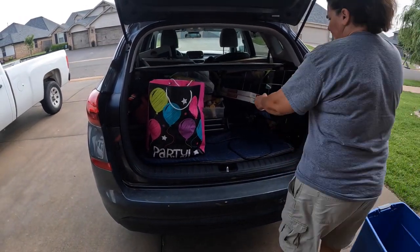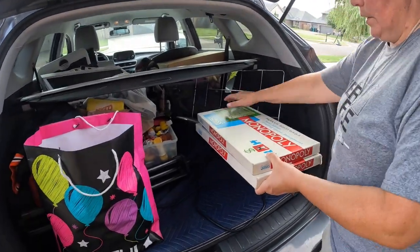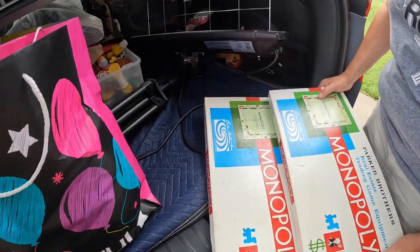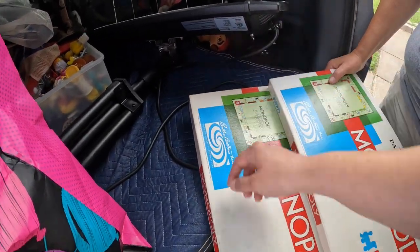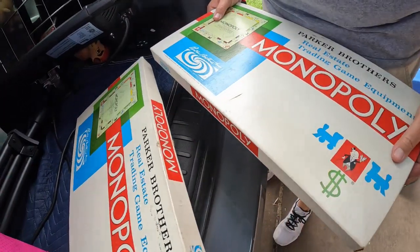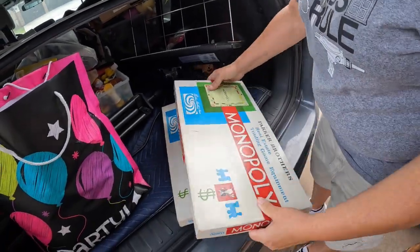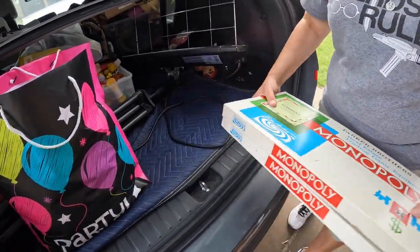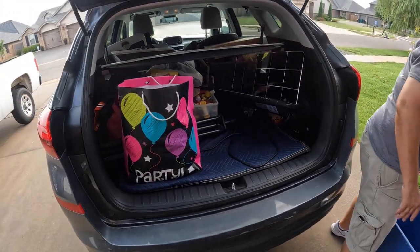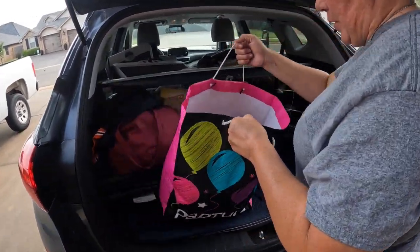I got these at a yard sale also — the guy charged me two dollars a piece. I thought they were like old vintage Monopoly — they look like the old school ones. Made in USA, there'll be a date on them somewhere. They're definitely older, you can tell just by looking. Even if they're not complete we can sell parts, but he said they're all complete.